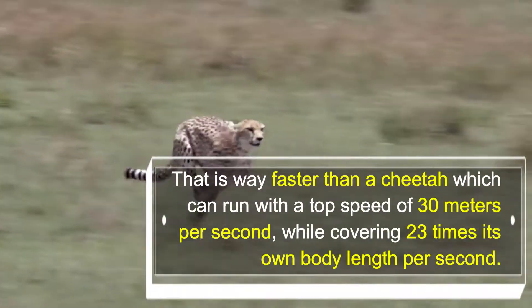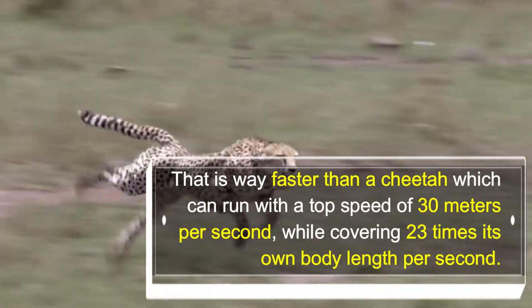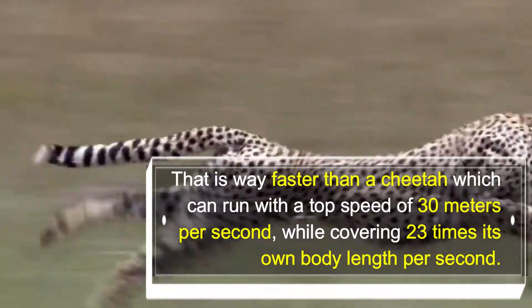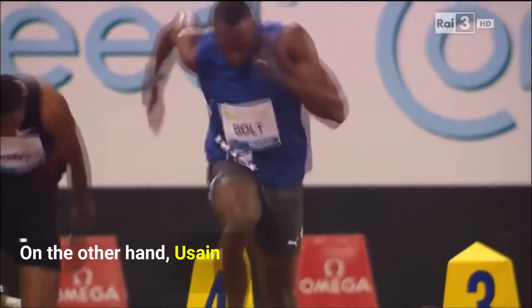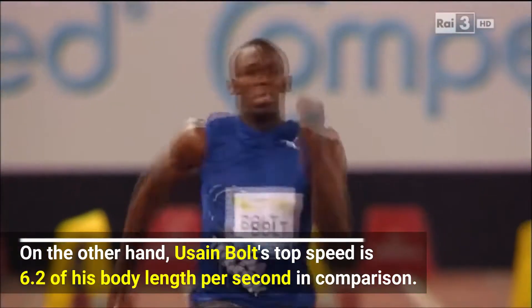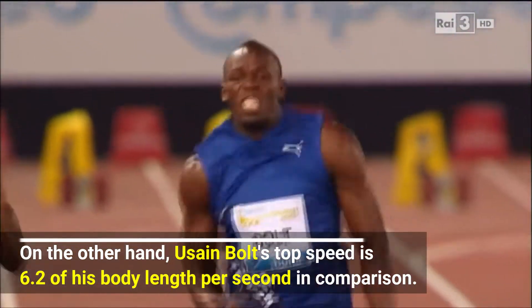That is way faster than a cheetah, which can run with a top speed of 30 meters per second while covering 23 times its own body length per second. On the other hand, Usain Bolt's top speed is 6.2 times his body length per second.